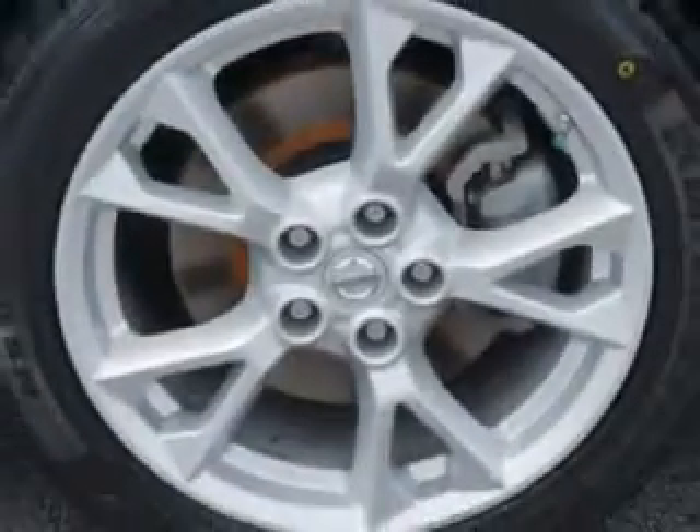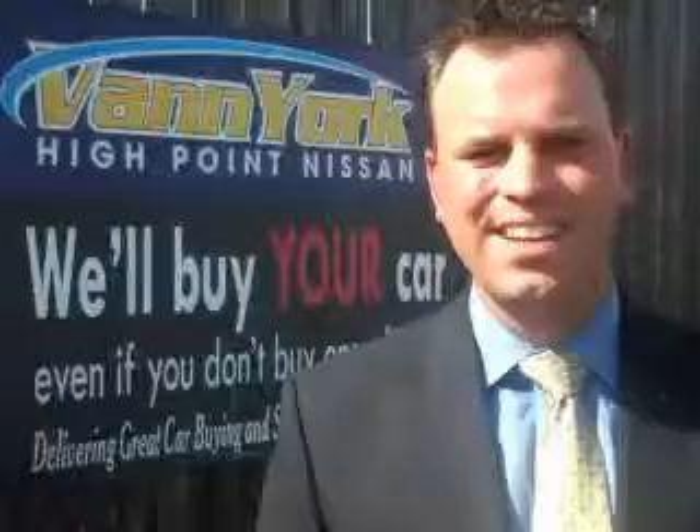Enjoy the drive and have peace of mind in this 2012 Nissan Maxima. See us at Van York's High Point Nissan today. Come by and work with our Internet department or see me personally, Trey Powell. At Van York's High Point Nissan, we want to earn your business.